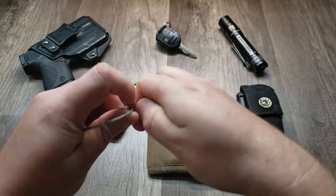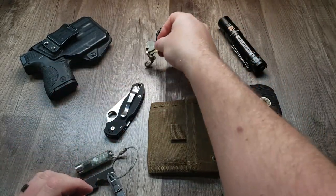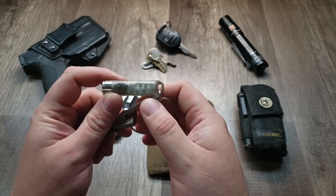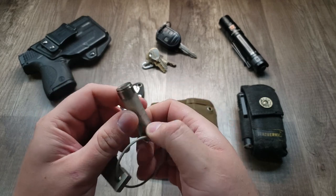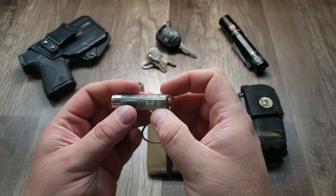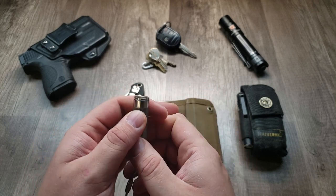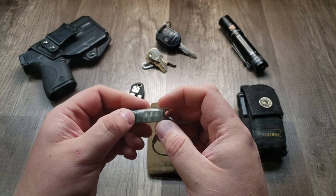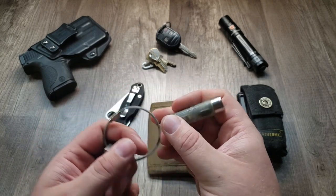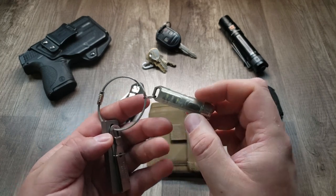The next part is just my around-the-house keys. And then the tool section — this is a Rovyvon, I believe it's the A5 luminous body. It has a micro USB charging port. You can see it's kind of chewed up; I have a little trouble getting that charger cover in and out, which is a little frustrating. But it's a great light — the body glows in the dark, making it easier to find your keys if you drop them. It's 550 lumens, so it's super bright, and it also has white and red side lights. It doesn't come on in my pocket like a lot of other lights used to, and it holds its charge really well.